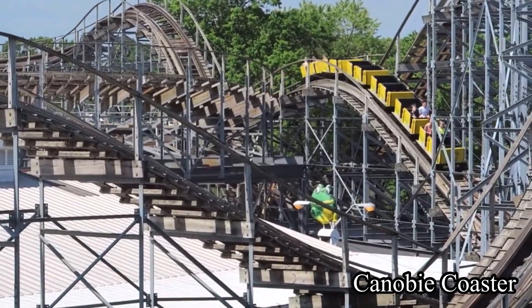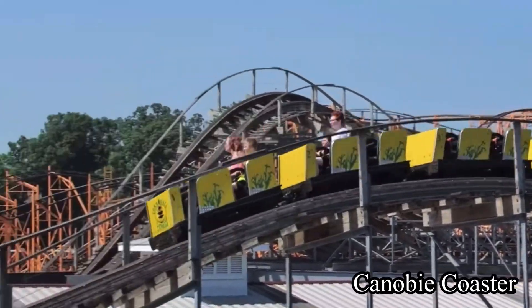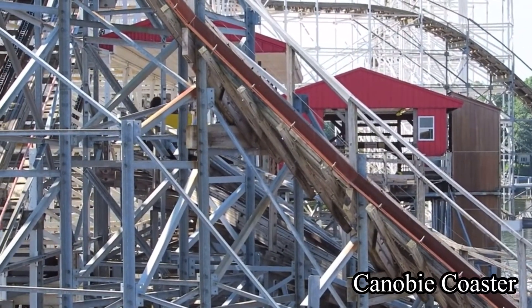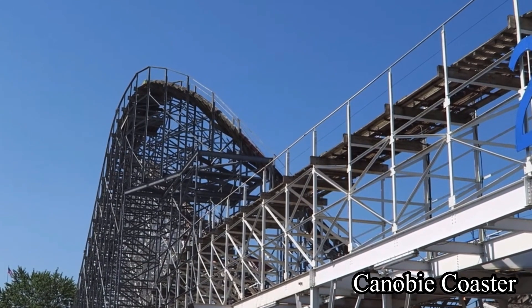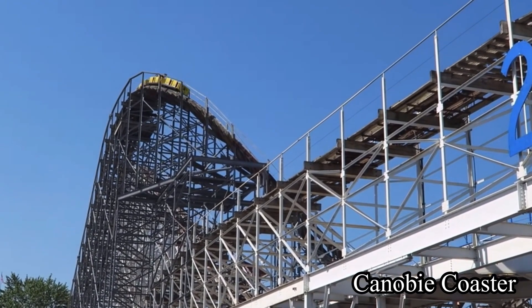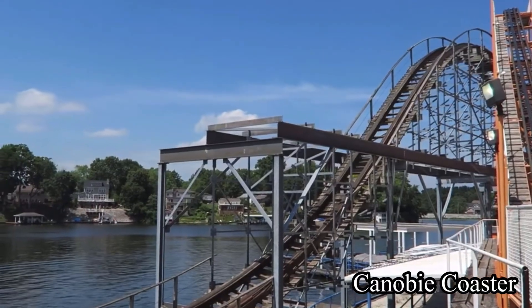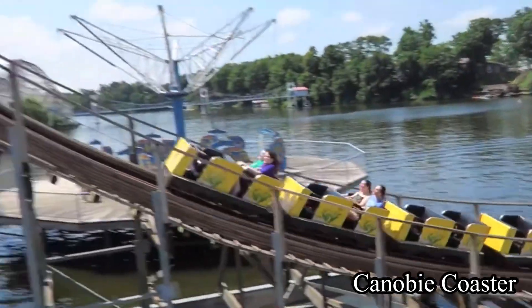I definitely recommend stopping by and riding this if you're in the area, as this coaster is so much fun. It gives really great airtime and laterals, and it does all of that with really open restraints. But that's about all I've got to say about Cornwall Express — it is just really fun. That's going to wrap up today's review.